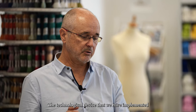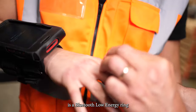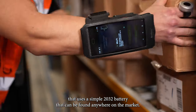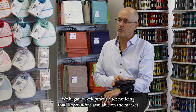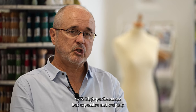The technological device we have implemented is a Bluetooth low-energy ring that uses a simple 2032 battery that can be found anywhere on the market. We began development after noticing that the solutions available on the market were high performance but expensive and weighty.